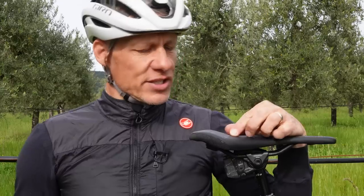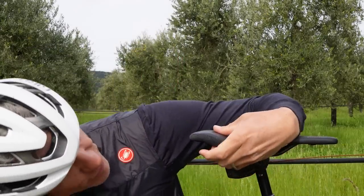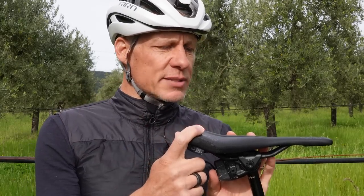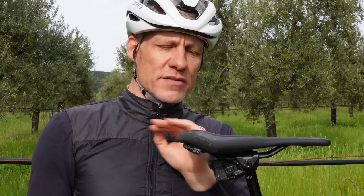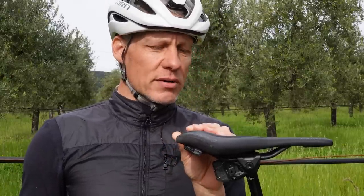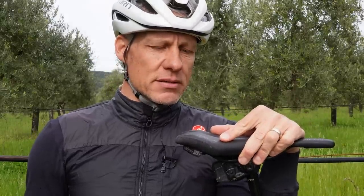Beyond width, there are a couple of novel things about this. One is the two-step or double-wave design. The front is slightly lower to take the pressure off the soft tissue, and then the rear kind of curves up for a bit of leverage while pedaling, particularly while climbing. So that anchors you a bit on the saddle.